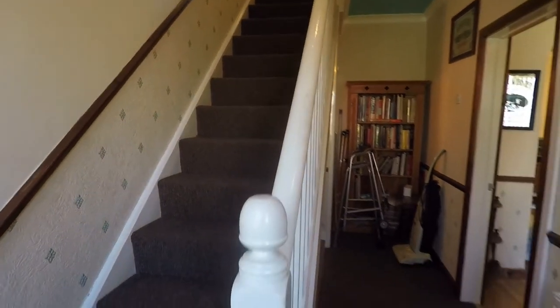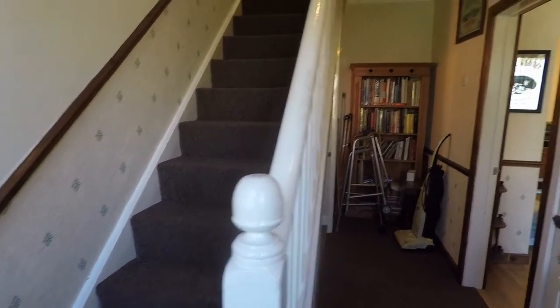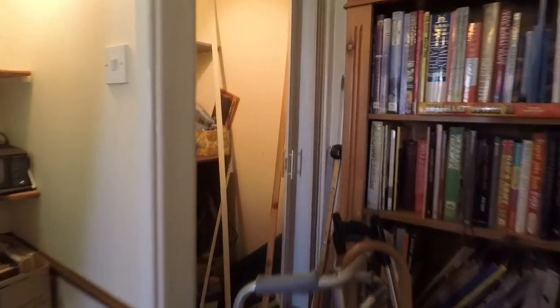From here you have access to all the downstairs rooms and the stairs that lead up to the first floor. We do have some under-stairs storage and there's also a cupboard at the end with a light and a sliding door.